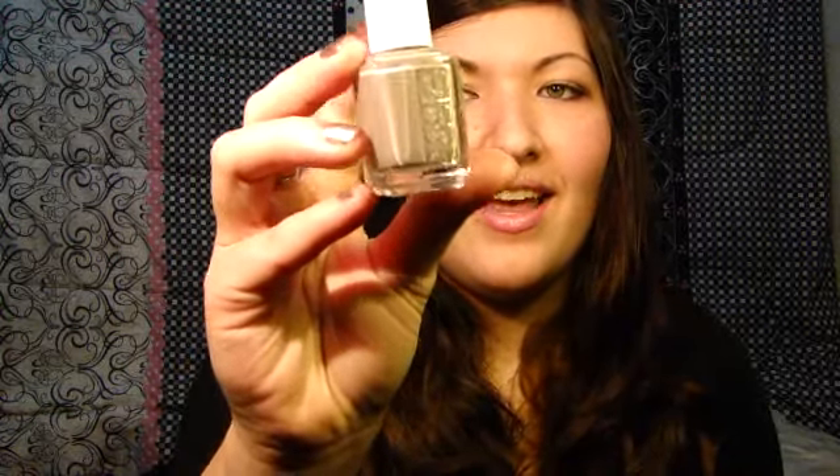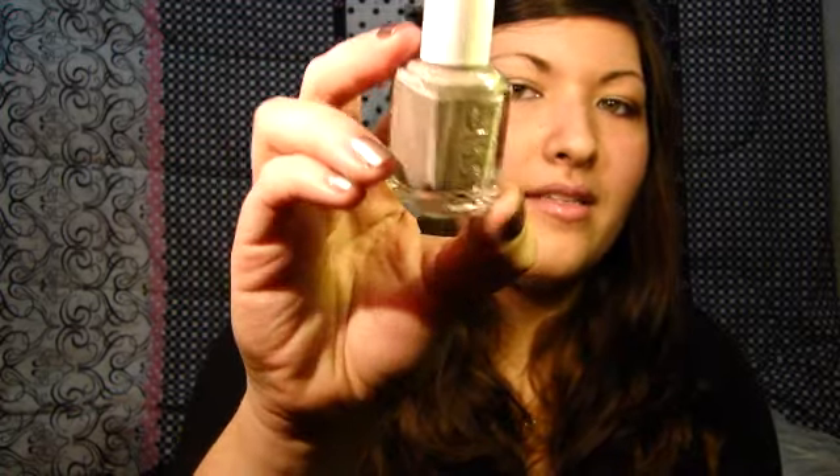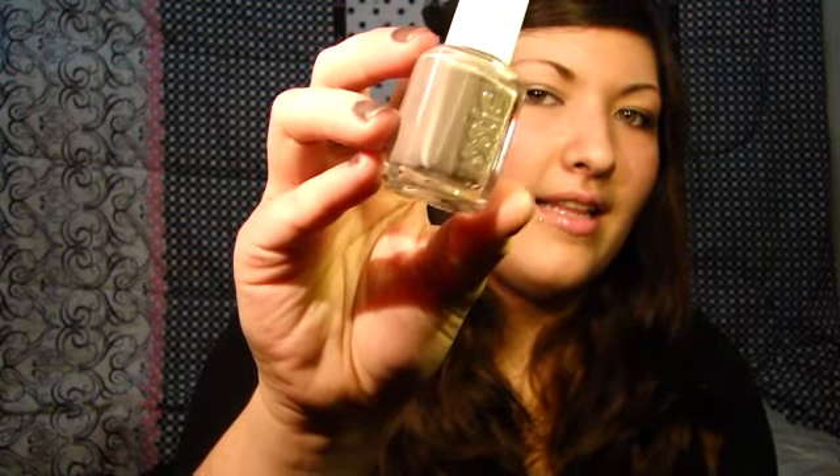And I got an Essie nail polish in Chinchilli. I can't wait to wear this because I really wanted to buy it the other day and I ended up getting it, because I heard so many great reviews about it. So it's like a taupey gray color. I really like this one too.